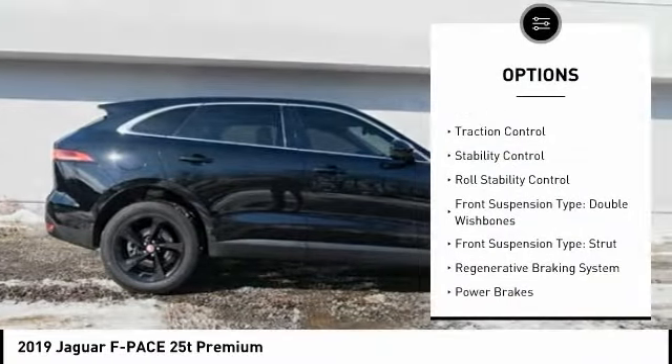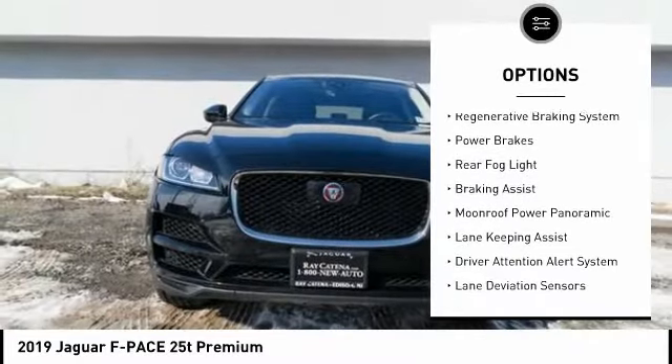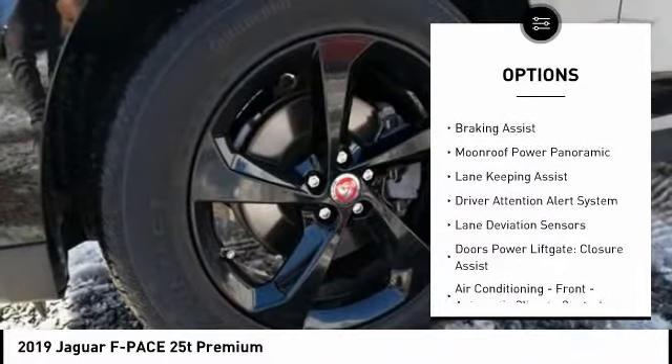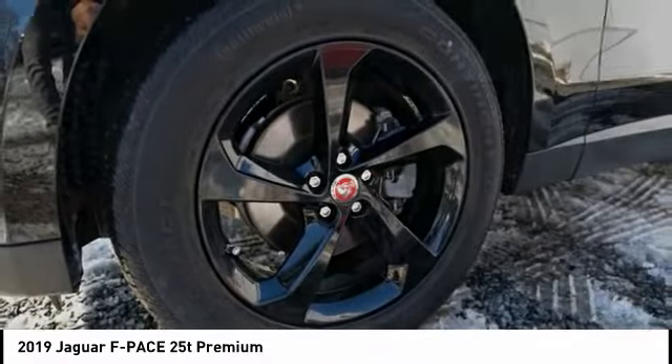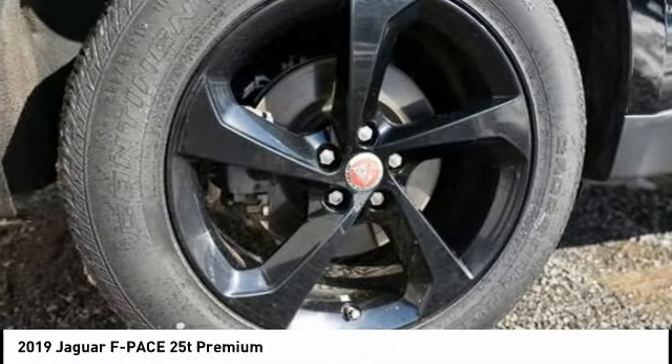Power windows with safety reverse, traction control, stability control, roll stability control, front suspension type: double wishbones and strut, regenerative braking system, power brakes, rear fog light, and braking assist.